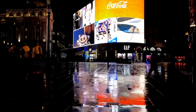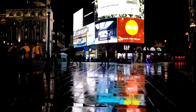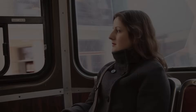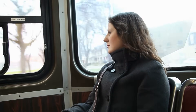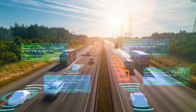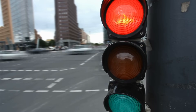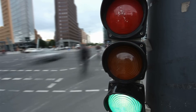In retail, motion sensors enhance customer experience by triggering displays or playing advertisements when shoppers pass by. Transportation is another area where motion sensors play a critical role. From the automatic doors on buses and trains to collision avoidance systems in cars, these sensors contribute to convenience and safety. Even traffic lights use motion sensors to manage vehicle flow more efficiently, adapting to real-time conditions.